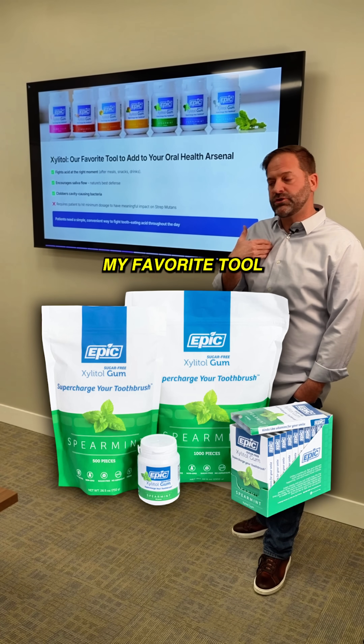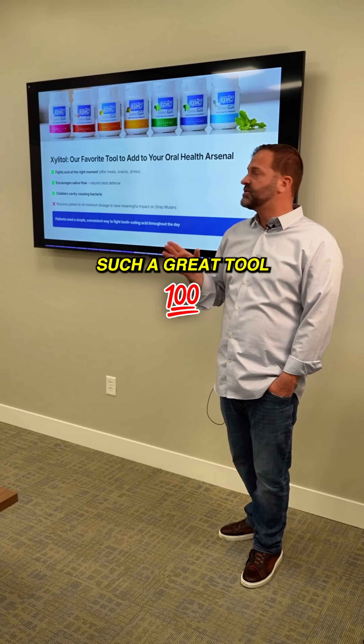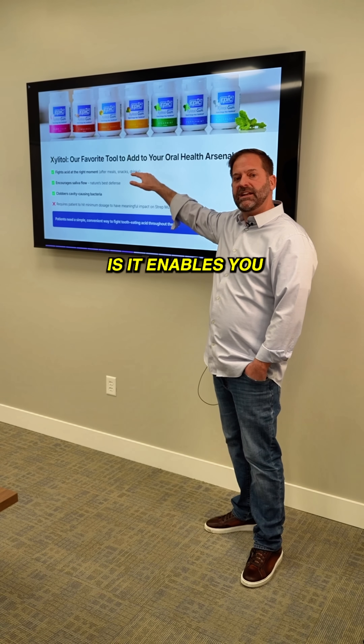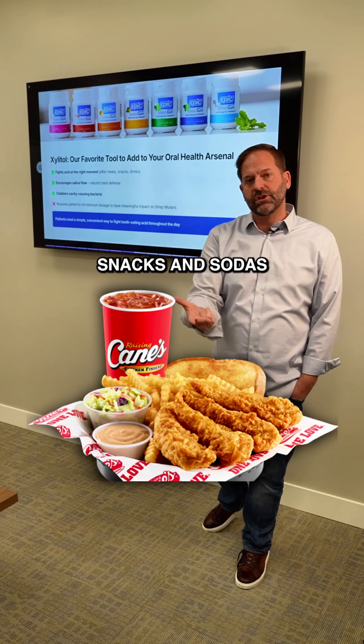Xylitol is my favorite tool to add to your oral health arsenal. The reason that I love xylitol and it becomes such a great tool is the very first thing that it does is it enables you to fight acids at the right moment — ideally after meals, snacks, and sodas.